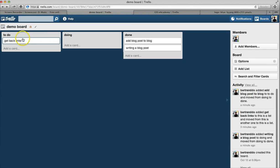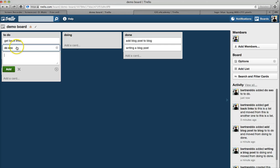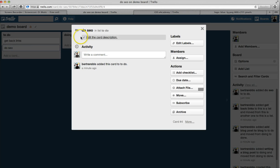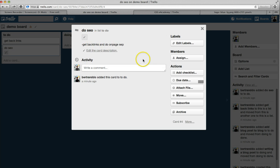Before I forget, let me cover some of the features available on the cards. I can add another card like 'do SEO' — you should think of cards as tasks. The great thing with Trello is that you can zoom in on any task and add extra details. For instance, I can say 'get backlinks and do on-page SEO here' — that would be what I have to do to complete the SEO task.